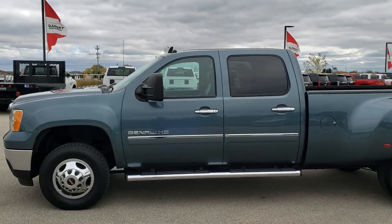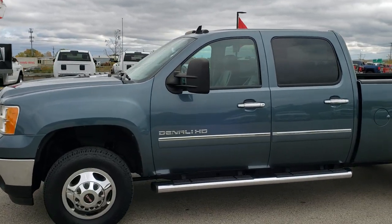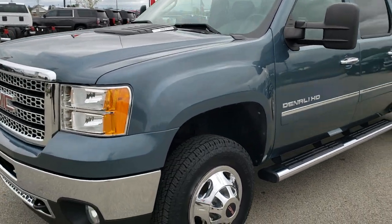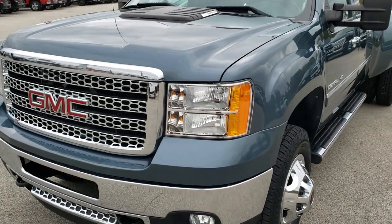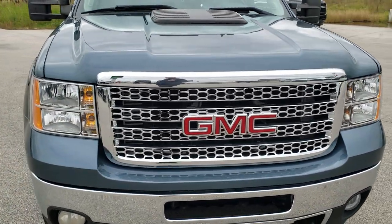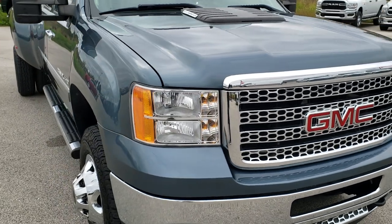This is stock number 10263. We are here at Summit Automotive in Fond du Lac, Wisconsin, your new and used heavy duty truck headquarters. Today we are checking out this super clean 2011 GMC Sierra 3500 crew cab long box dual rear wheel.